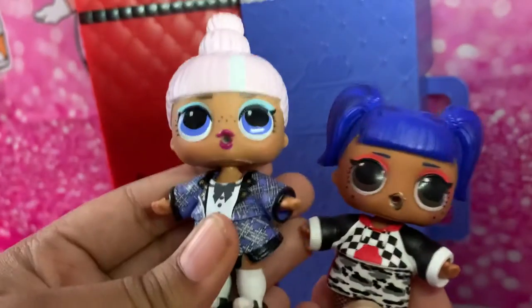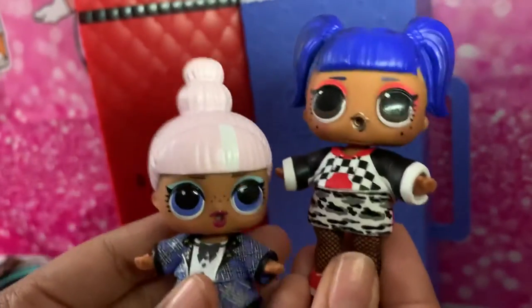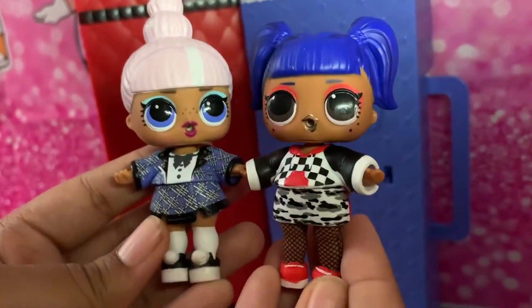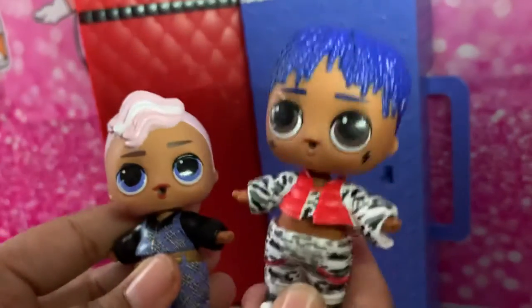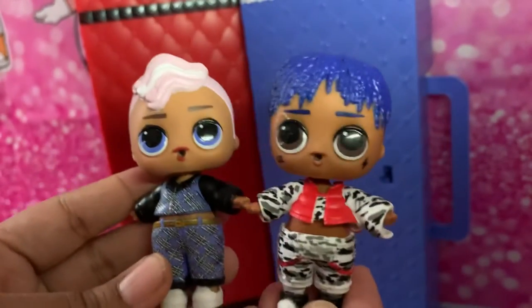We have Proper and we have Downtown Doll — here's the difference between these two. And we have City Slicker and Preppy — here's the difference between these dolls.